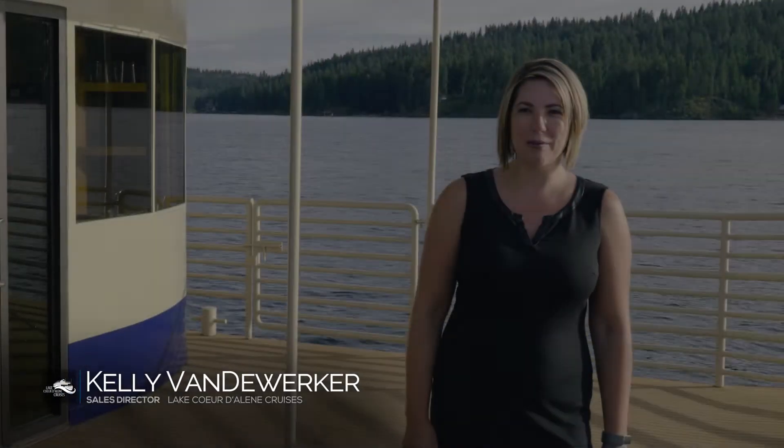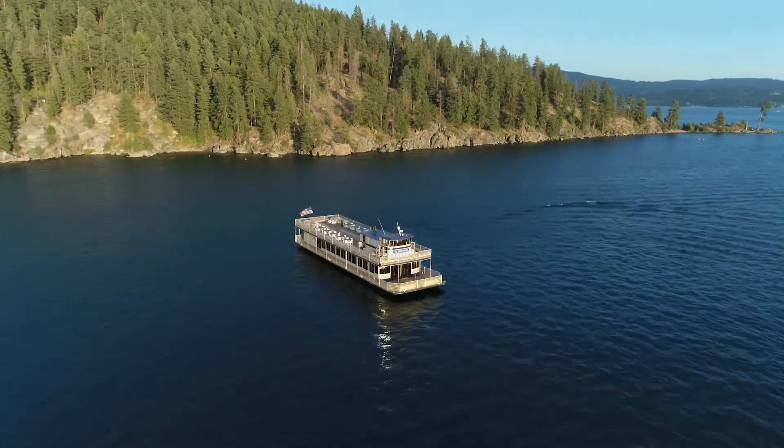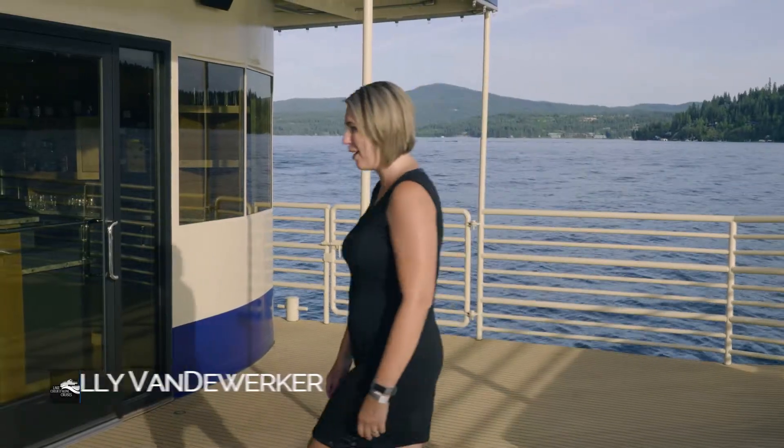Hi, I'm Kelly, Director of Sales and Marketing for Lake Coeur d'Alene Cruises. I'm excited to show you all the renovations and our latest refit of one of our most beautiful cruise boats, the Coeur d'Alene. Come on, I'll show you around.